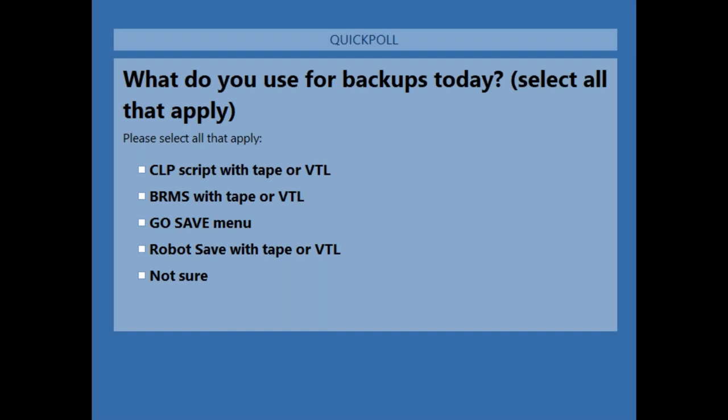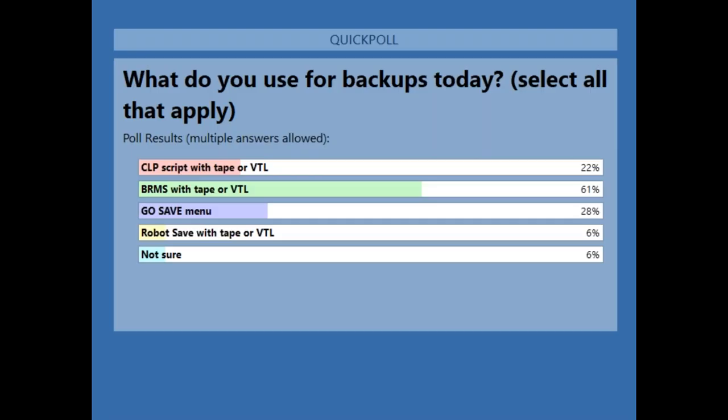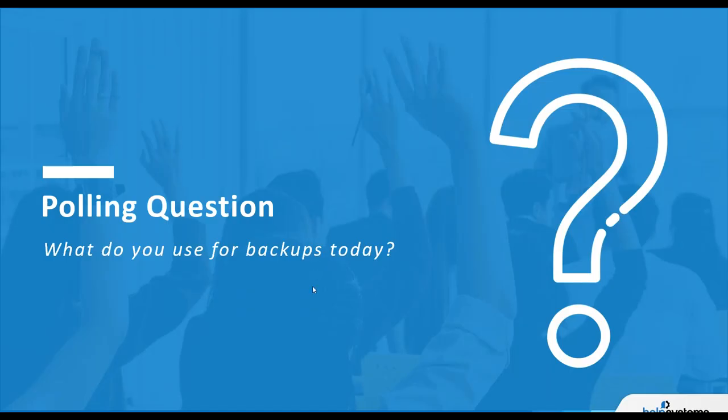We'll talk about some of those things today. I've spoken with several customers who are using cloud backup technology. Virtual tape library has really caught on — how long have we been using VTL at Help Systems? At least 15 years now. Let's close this first polling question and look at results: CL scripting 22%, a big bulk at 60% on BRMS, 28% Go Save menu, 6% Robot Save, and 6% not sure.